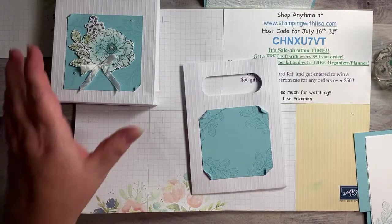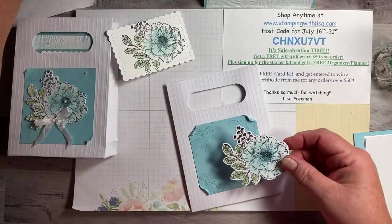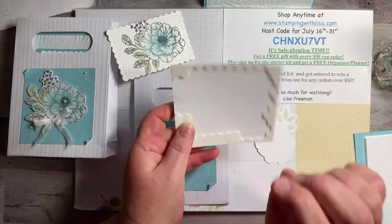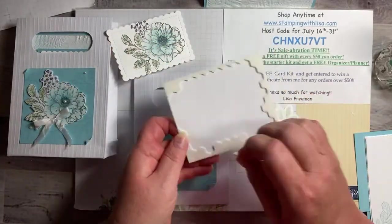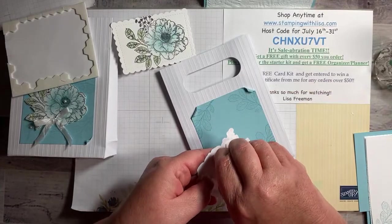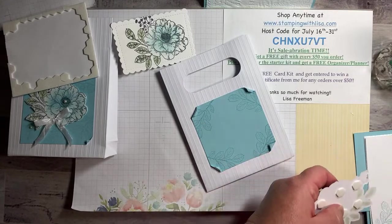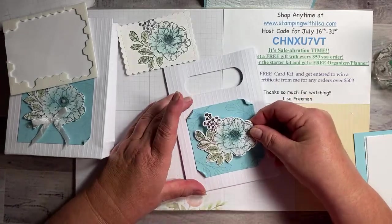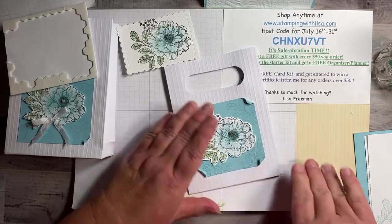So the one we have already done — here are the flowers — this one gets on the front with some dimensionals. The guy told it better than I did because you had to watch him say it with his facial expressions, but it was funny! So put a bunch of dimensionals on here and put this right in the middle, and then we're going to do a little bow with our white crinkled seam binding ribbon.